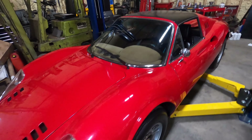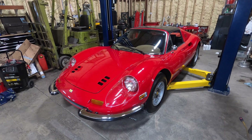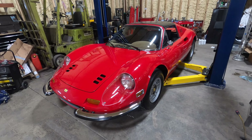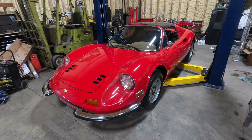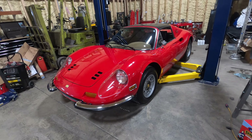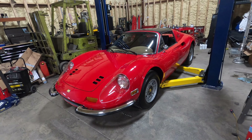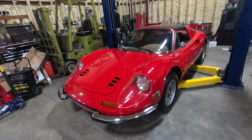The car everybody wants — the halo car — is a 246 GTS chairs and flares. That's kind of like the '57 Bel-Air convertible or a K-code Mustang fastback four-speed — it checks all the boxes. But again, I don't necessarily pay extra for a flare. The cars themselves are pretty cars, and they're perfectly fine however they're optioned.